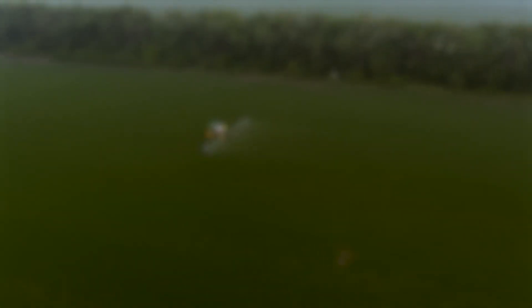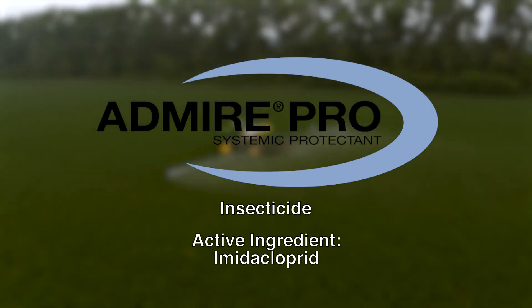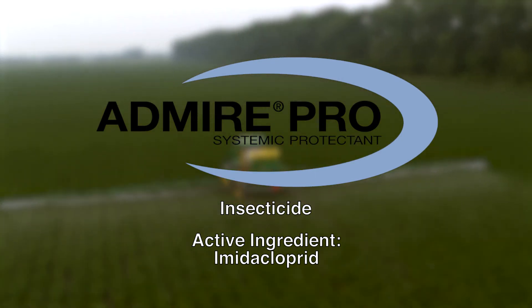The third product is Admire Pro. It is a systemic protectant that works as a soil and foliar-applied systemic insecticide, providing economical and enduring control of damaging insects.